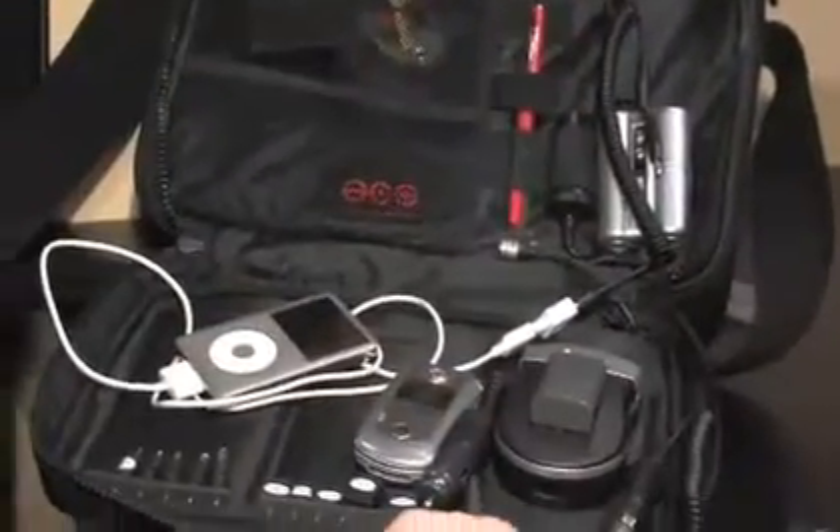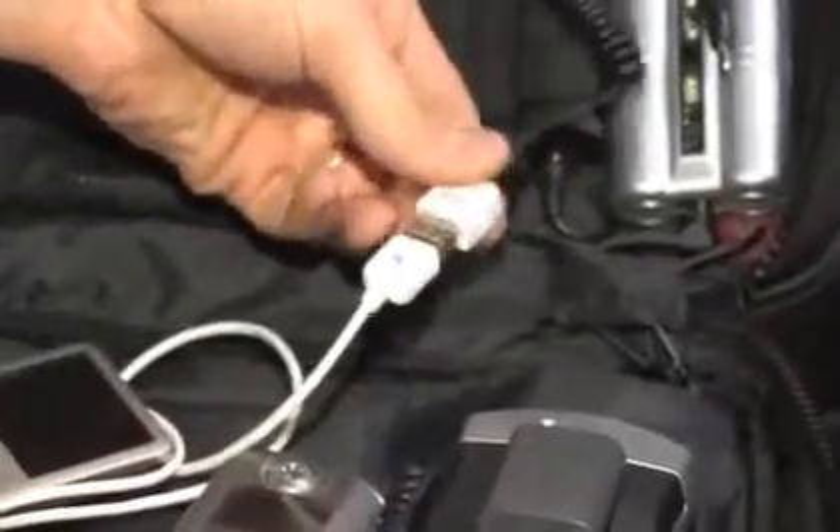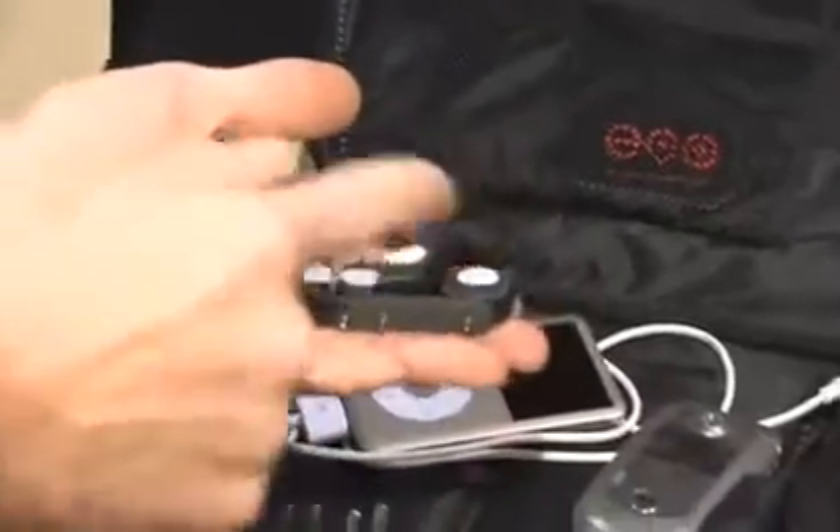With the bag you get the battery and then you get a standard set of adapters. This is a USB adapter, and then we have a set of standard phone adapters, so most common phones will use one of these.